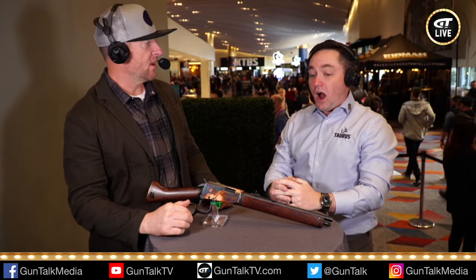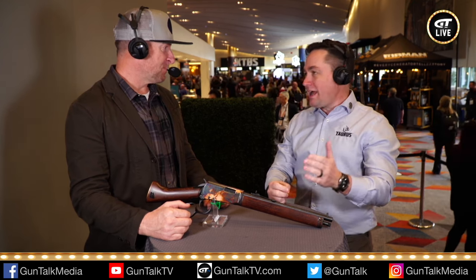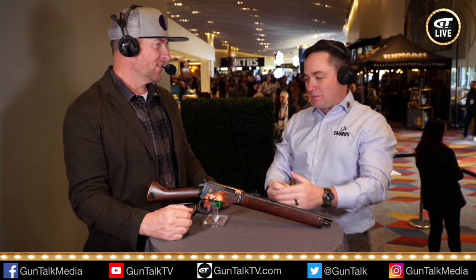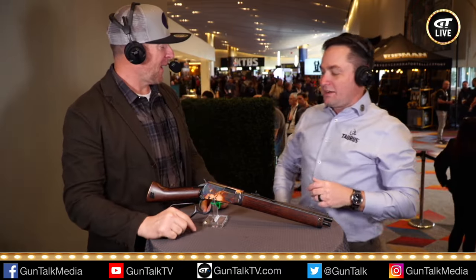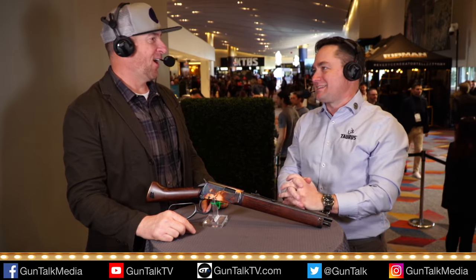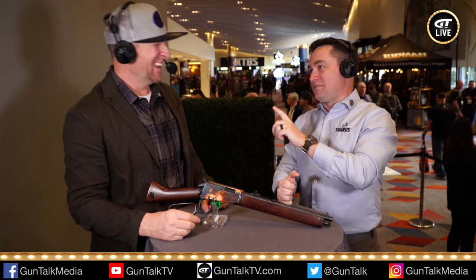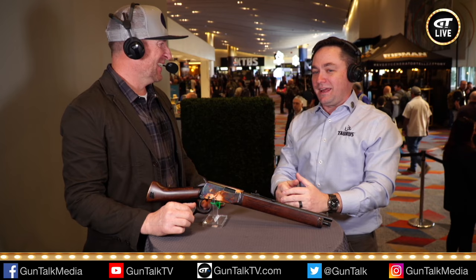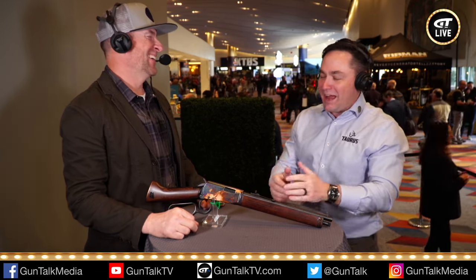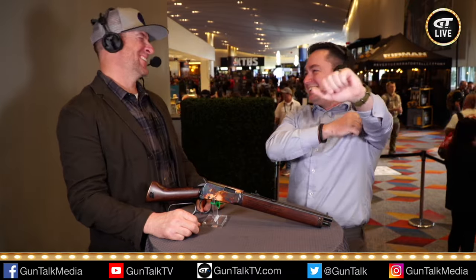Are you going to start shooting some cowboy action? I already have — I have a Taurus Deputy at my dealer right now waiting for me. I already have an R92 in .357 Magnum, and I'm going to get a bad lander and go shoot a cowboy action match. Any cowboy action shooter has to have a name — I have a cowboy name. Fun fact: I'm a life member of the Single Action Shooting Society. People who've followed me know I used to be a big Vespa scooter enthusiast, so my cowboy action name is Vesperado. How great is that?